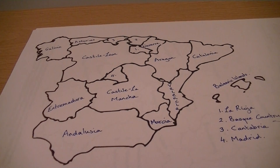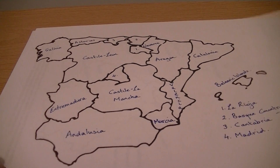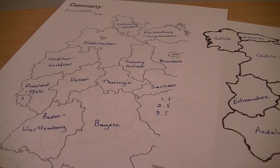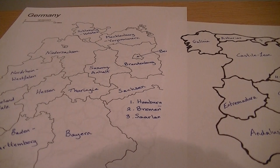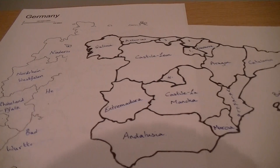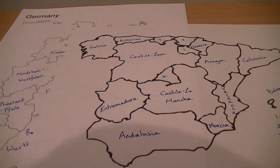So there we go — there are the regions of Spain and the states of Germany. I hope you liked this video. Give me a like and give me a subscribe to see more. Thanks for watching. Cheers, bye.